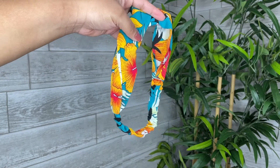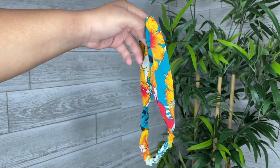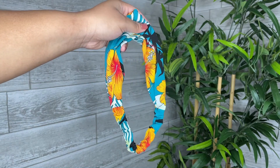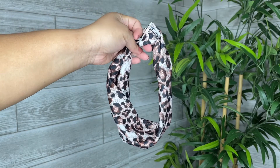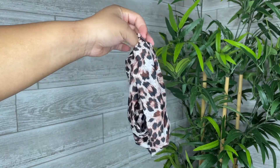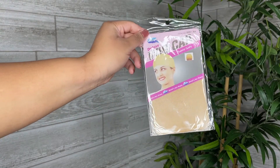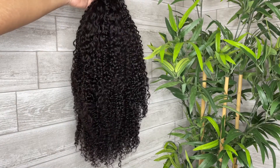This is the box in which the hair came in. The back of the box has instructions on how to wash the wig and tips to make the wig last longer. I received a beautiful tropical-looking headband, a cheetah headband, and a nude color headcap.